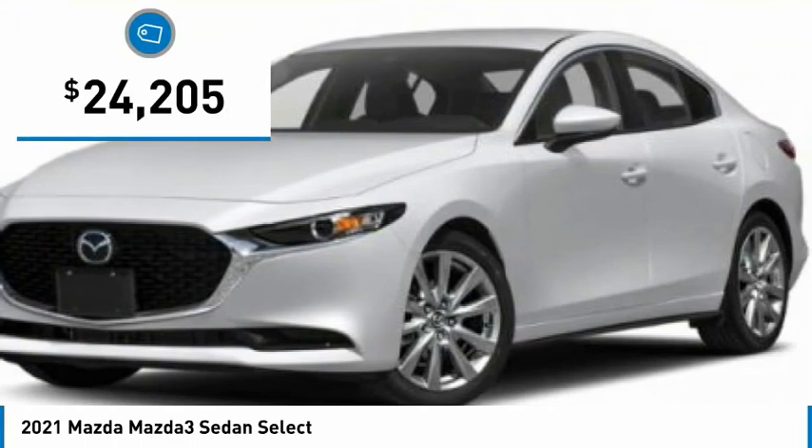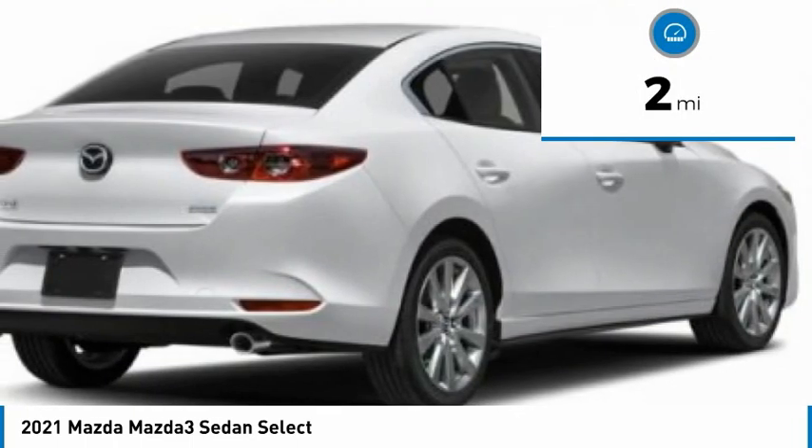It is priced below $25,000. This vehicle has less than 100 miles.